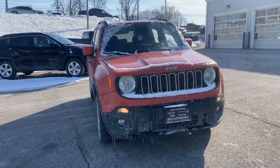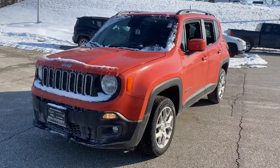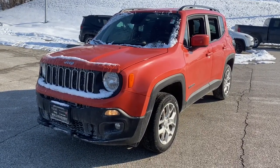Introducing the 2018 Jeep Renegade. With less than 70,000 miles on the odometer, this vehicle stands out from the rest.